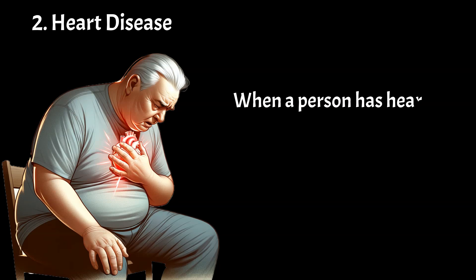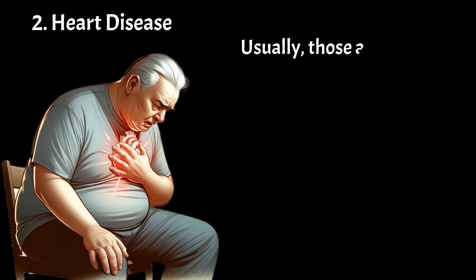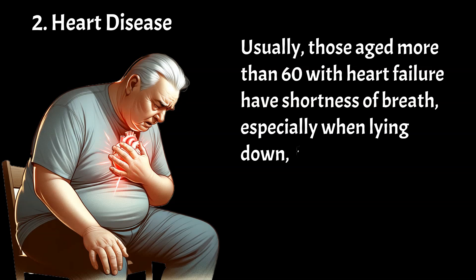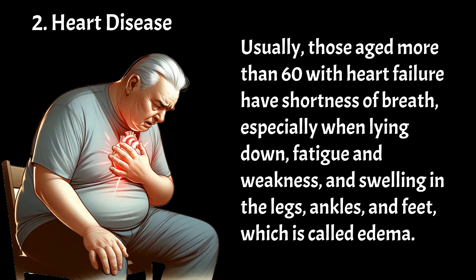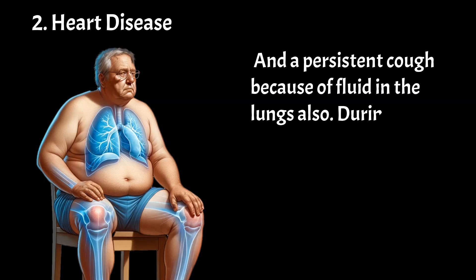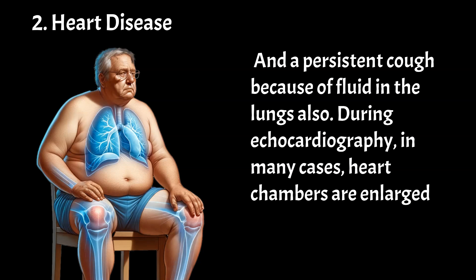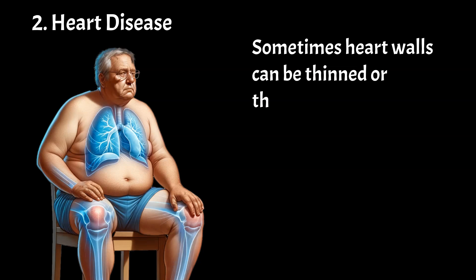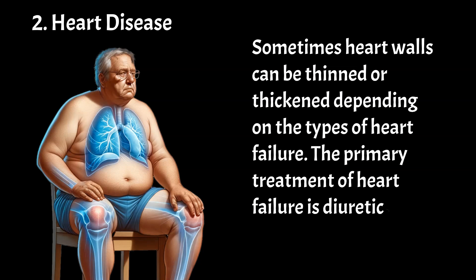When a person has heart failure, the heart becomes weak and is unable to pump blood effectively. Usually, those aged more than 60 with heart failure have shortness of breath, especially when lying down, fatigue and weakness, and swelling in the legs, ankles, and feet, which is called edema. A persistent cough because of fluid in the lungs is also common. During echocardiography, in many cases, heart chambers are enlarged, called dilation. Sometimes heart walls can be thinned or thickened depending on the type of heart failure. The primary treatment of heart failure is diuretics and ACE inhibitors.